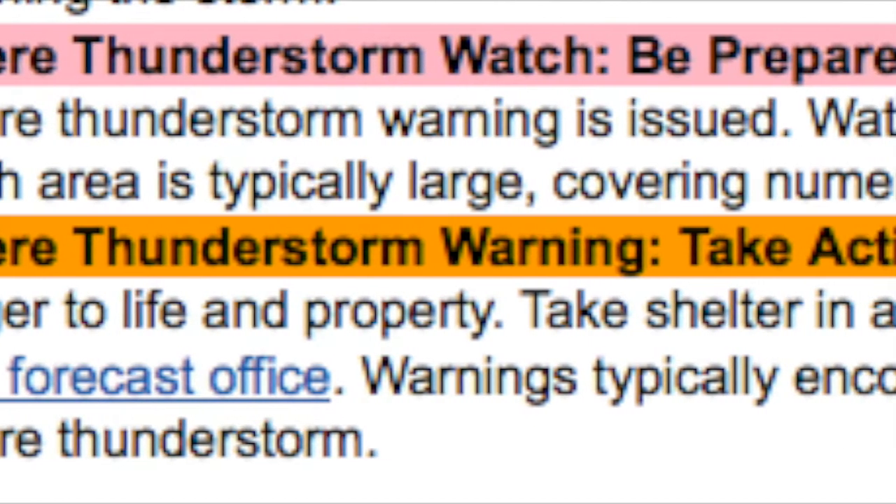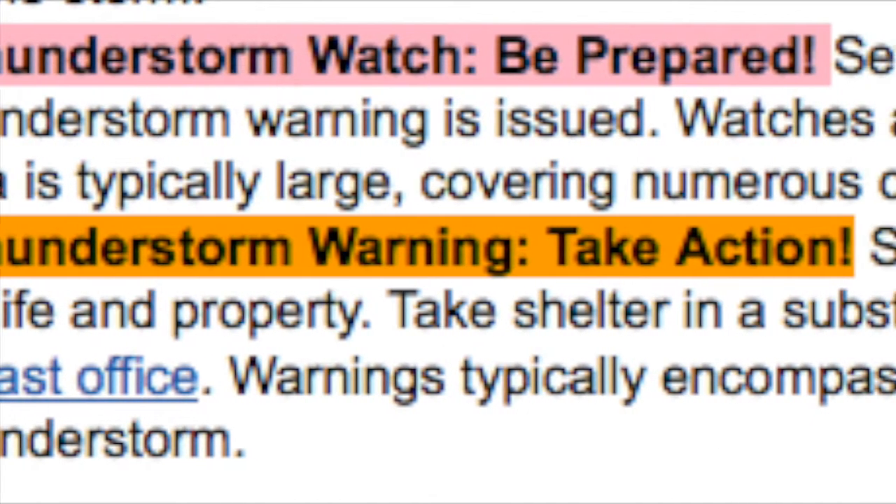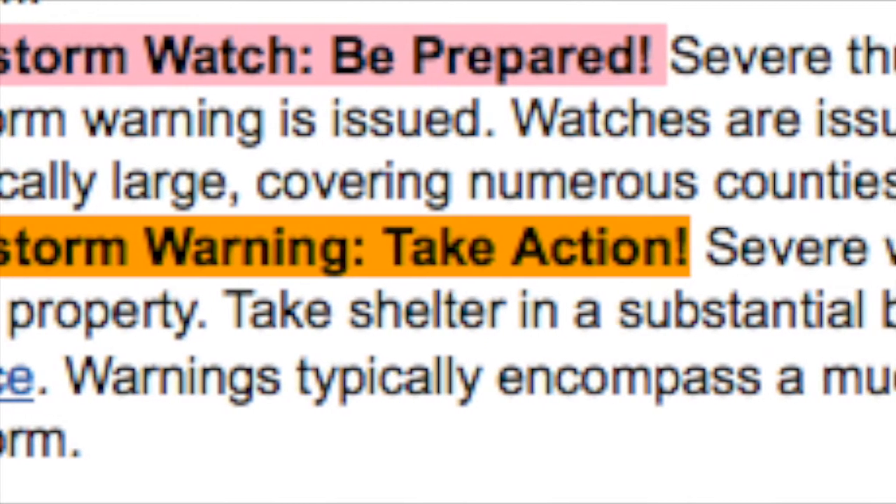A watch means the conditions are favorable to occur but haven't yet. This is why your phone only goes off if it's an actual warning.